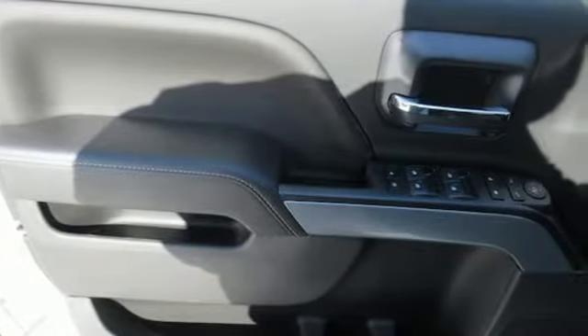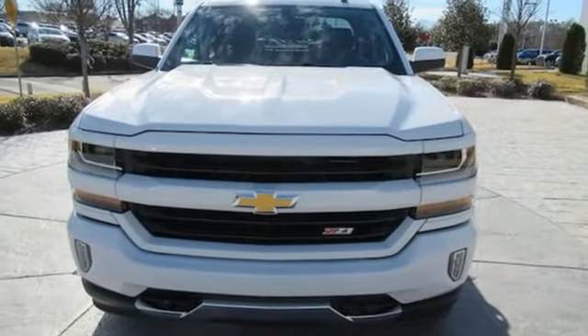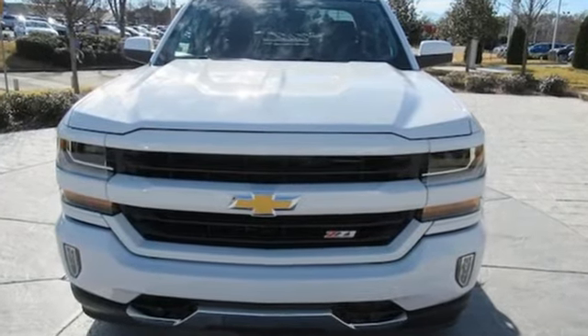Chevy, 100 years of icons. There's even more to see in person. Take it for a test drive today.